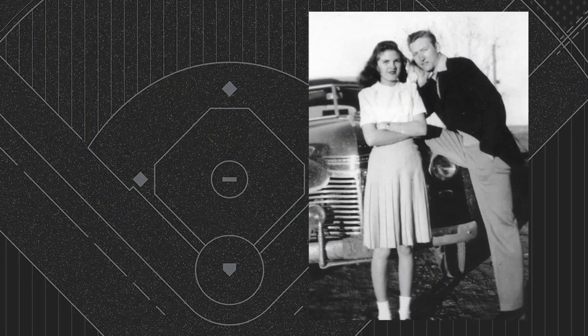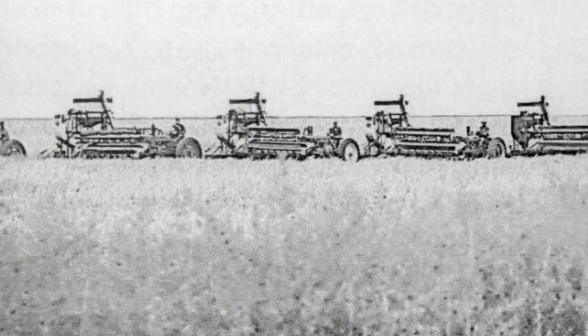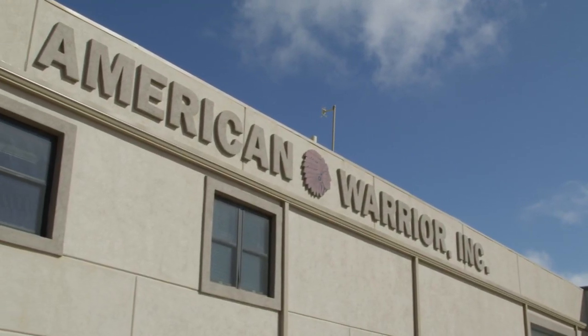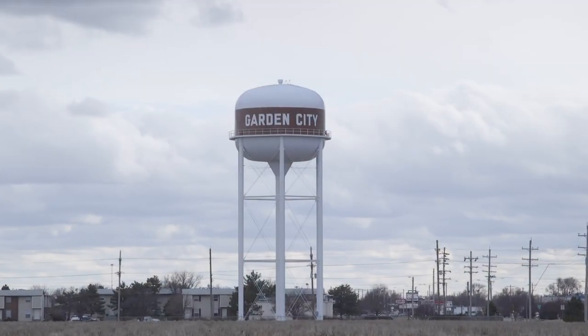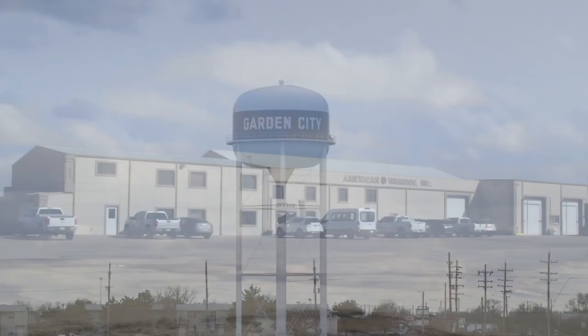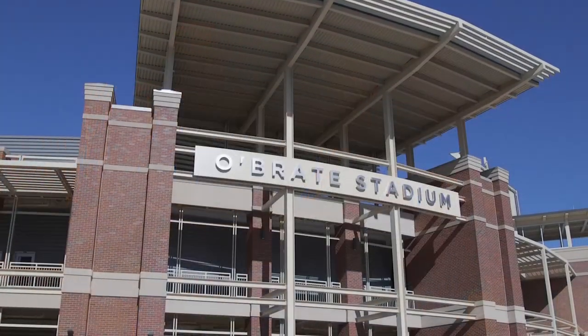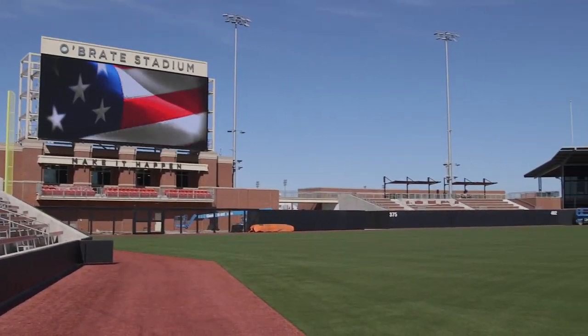Cecil grew up during the Great Depression. A man of many talents, he's worked in farming, banking, oil and gas, and taken on various entrepreneurial endeavors. We visited him at his office in Garden City, Kansas, about the impact he's had on his community, this university, and his ability to make it happen.